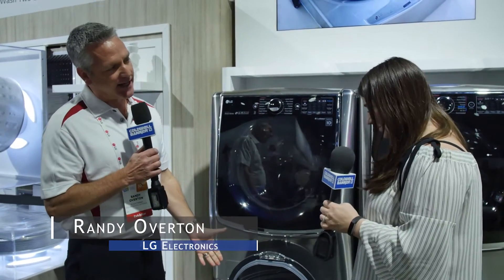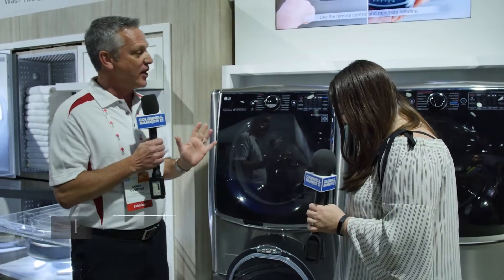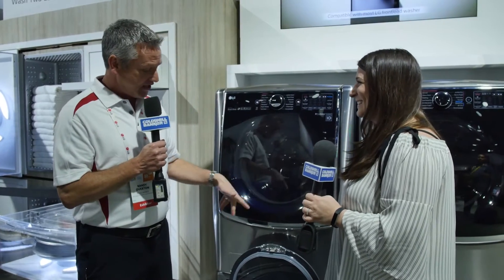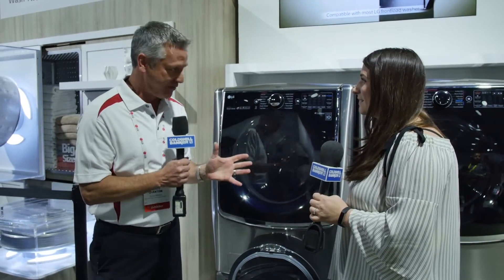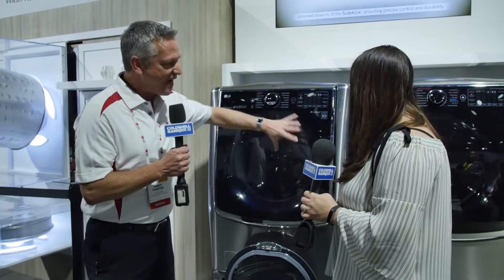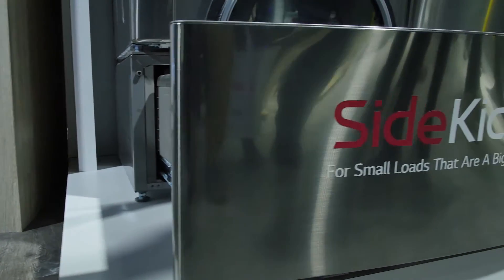This happens to be the LG Sidekick that you see sitting below these beautiful premium front-load laundry systems. We debuted this at the 2013 and 2015 CES, so this is the third show we've had it out here. It's on the market now, and this is all about multitasking and getting more done at the same time. This is for the big family size loads, but those smaller loads that you normally separate by themselves — that's where the Sidekick comes into play.